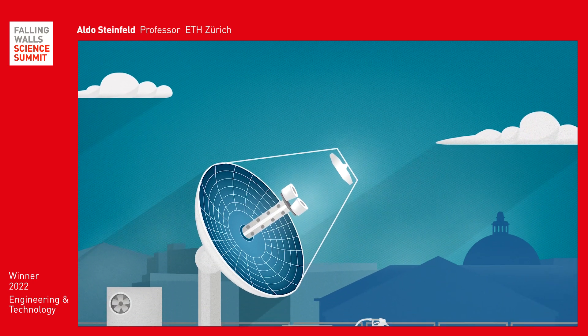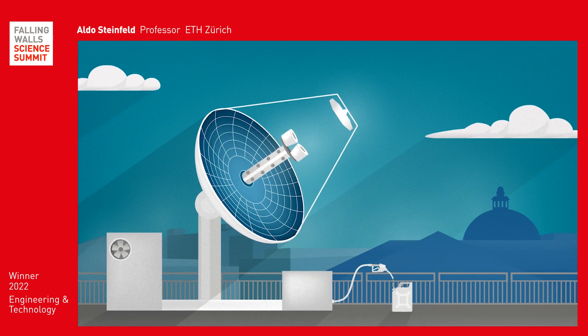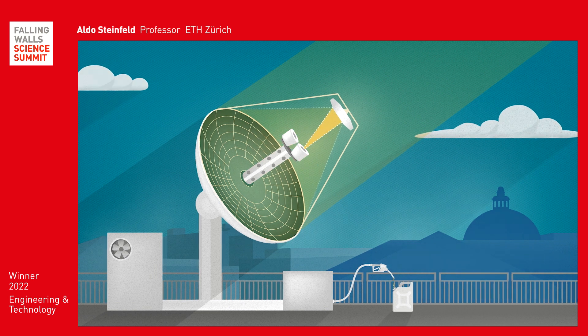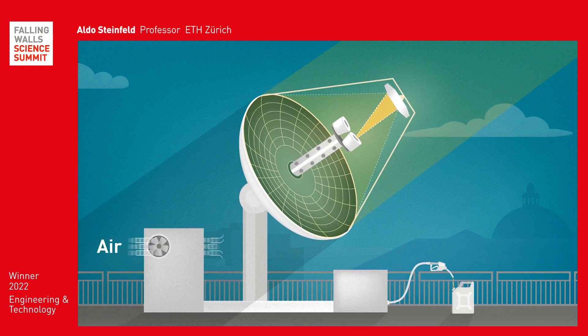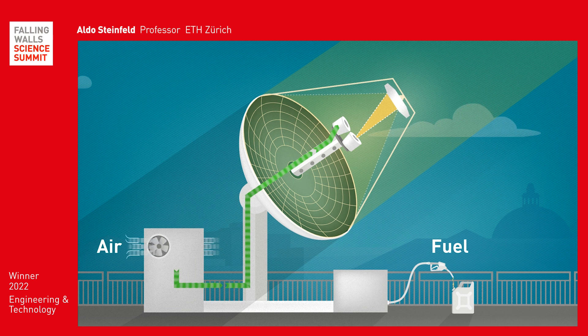In a mini-refinery system on the roof of ETH's machine laboratory, liquid fuel is produced from nothing but sunlight and ambient air. The process chain incorporates three thermochemical conversion processes: the capture of CO2 and water from air, solar splitting, and subsequent liquefaction.